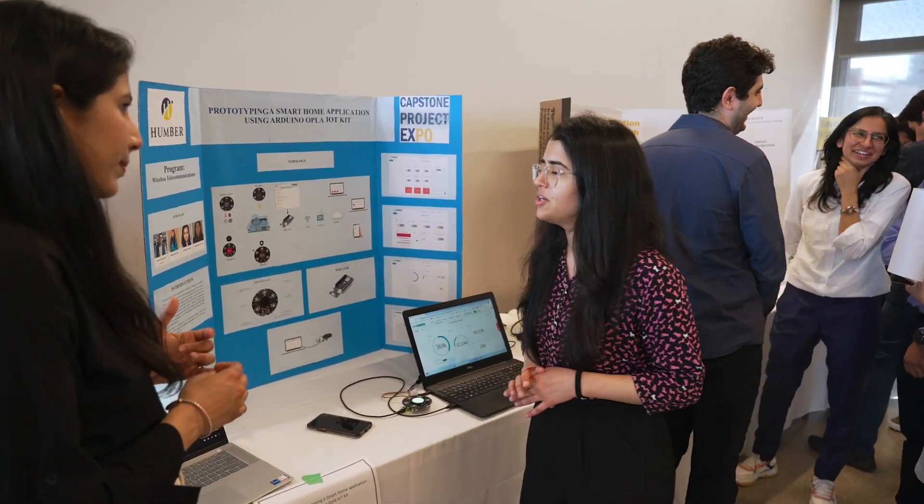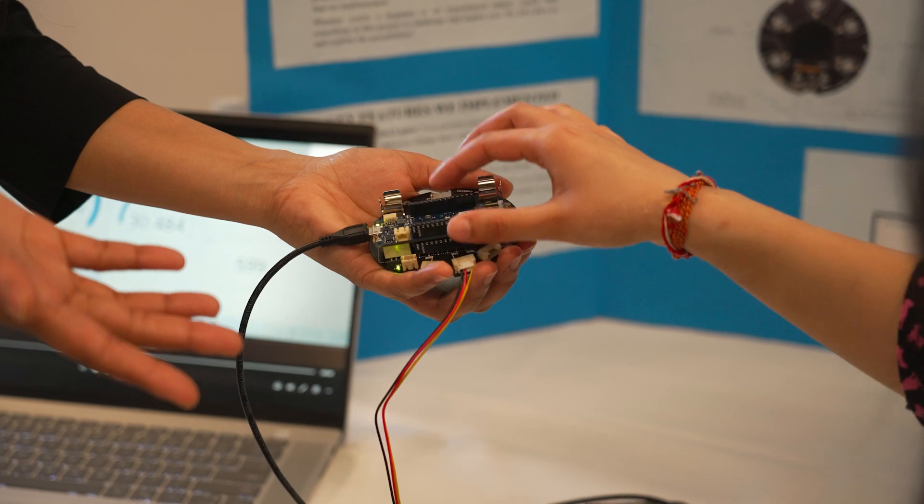We are prototyping a smart home using our general IoT kit. We are trying to control lights using a remote, and we have a weather station so the device is sensing the temperature and humidity, and you're getting all the information on your mobile phone.